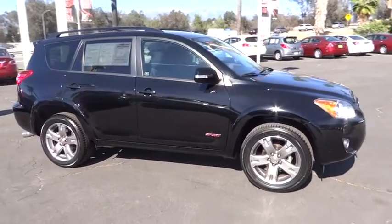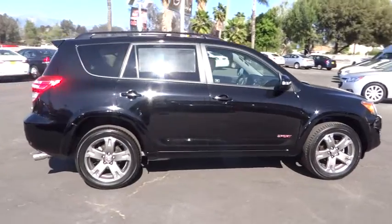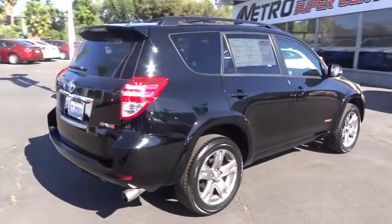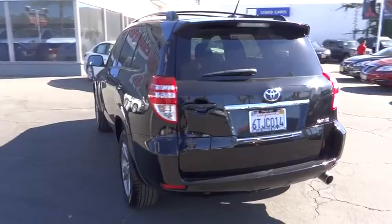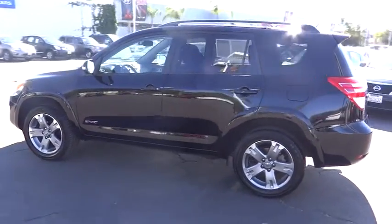2011 RAV4. The RAV4 is one of the most fuel efficient SUVs in its class. Versatile and efficient, the RAV4 mixes the comfort and drivability of a sedan with the benefits of an SUV. This highly evolved, well-packaged crossover SUV lets you have it all and is priced below $20,000.